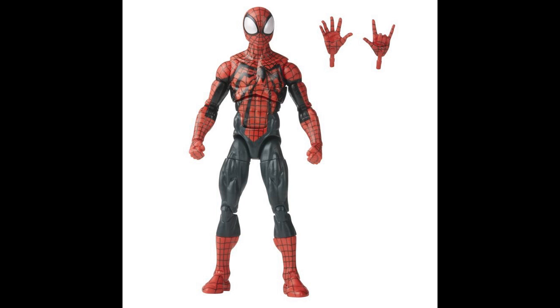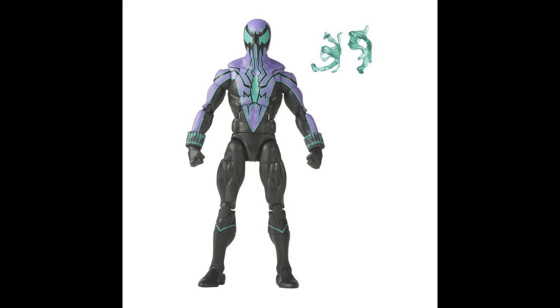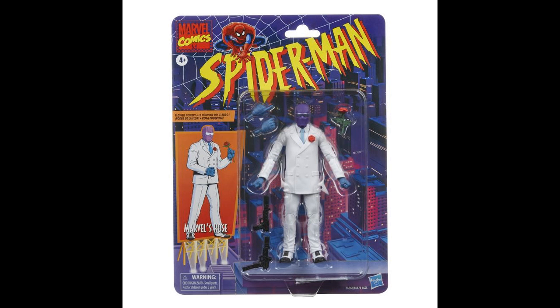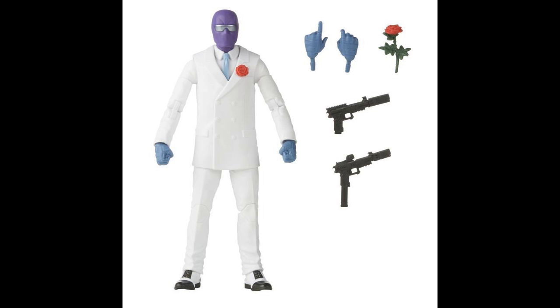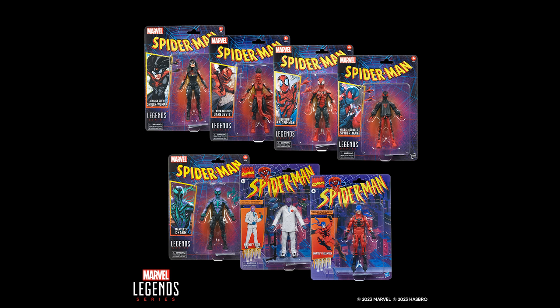Ben Reilly Spider-Man comes with two sets of interchangeable hands — not even the three sets that we are supposed to get with every Spider-Man character. That should be the minimum for a Spider-Man character. Miles Morales Spider-Man, two sets of interchangeable hands. Chasm, a couple of effects — I don't even think he has any hands in there. The Rose is probably the most accessorized figure with two sets of interchangeable hands, a couple of guns, and a Rose. And then Tarantula, I don't think he comes with anything. This is nuts. If you're not going to give extra interchangeable hands and heads in the pack, then this should have just been a Build-A-Figure wave where you get the Build-A-Figure part packed in with these guys.